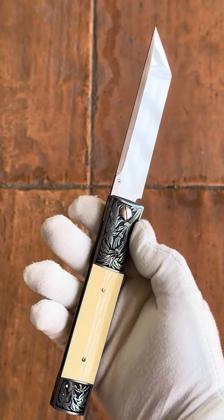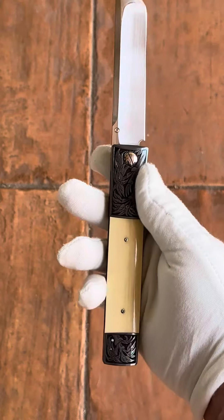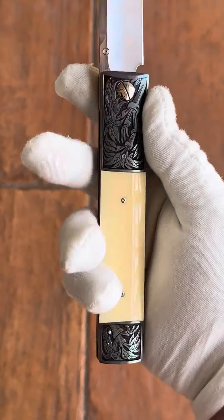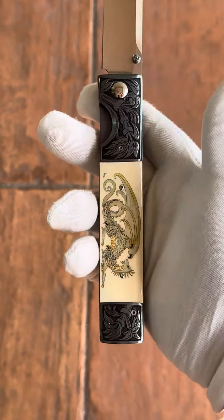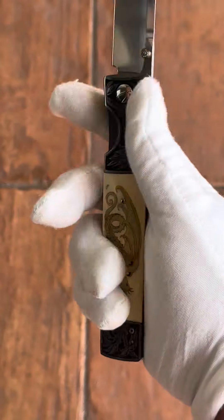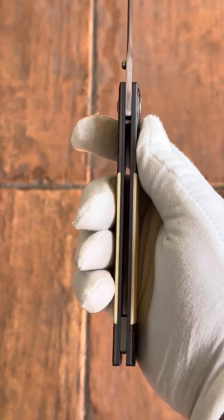We get some glare from being outside, but in a way I prefer this over the artificial lights — you get a real good taste for what this is. Michael Walker patented the liner locking folder, and it's been improved upon since.